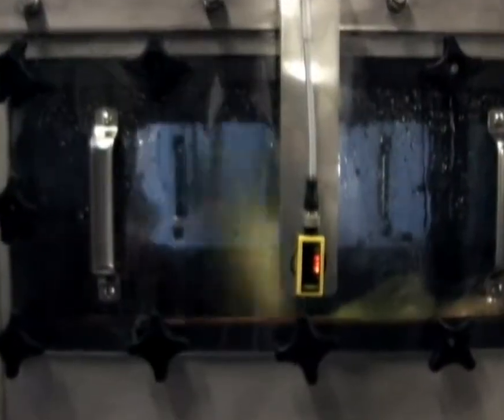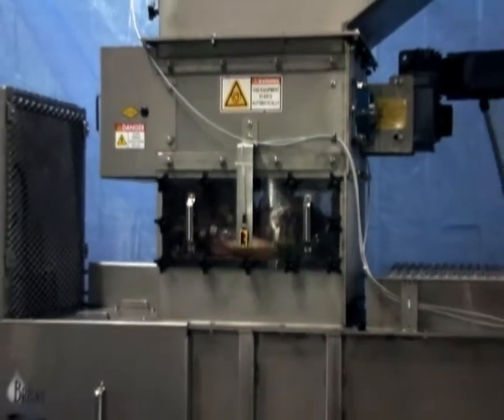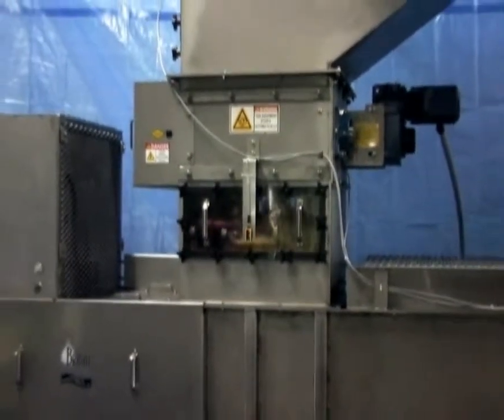The reasons we use polycarbonate windows are many. These reasons include keeping the photo eyes clean so the operation is not hindered by dirty eyes having to be cleaned. Also, you are able to see the progress of the product as it is being processed through the extractor.